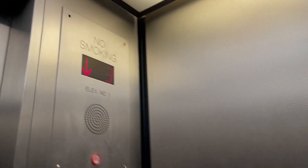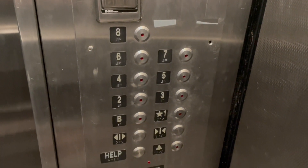Floor 7. Floor 6. Floor 5. Floor 4. Floor 3. Floor 2. Floor 1. Okay.